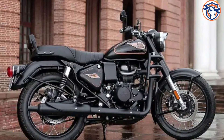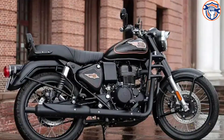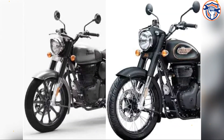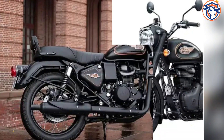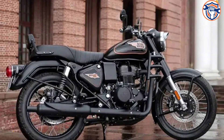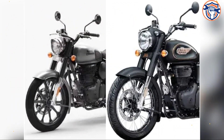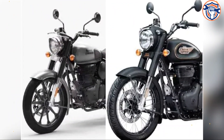Today we are going to explain the difference between these two models. The first and foremost difference between both motorcycles is the design. Compared to the Classic 350, the new Bullet 350 gets a round headlight, a longer handlebar, and different side panels.